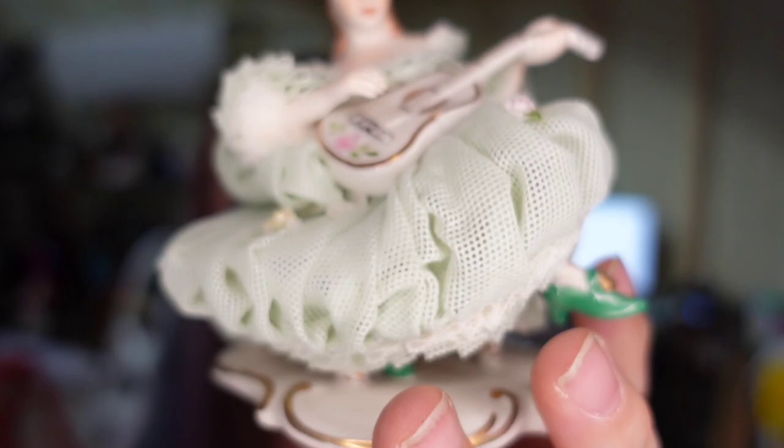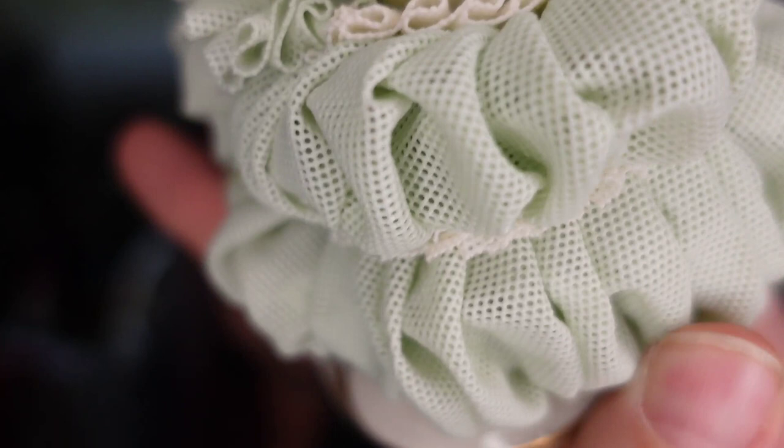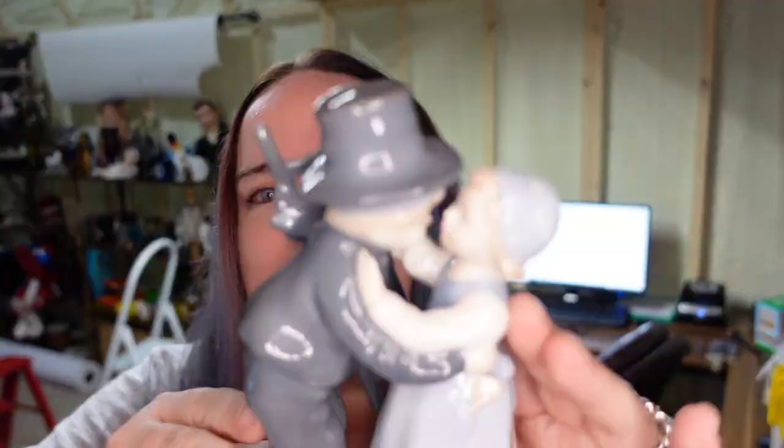A big thing with Dresden pieces is checking for damage on the lace — hers is perfect, no damage at all.